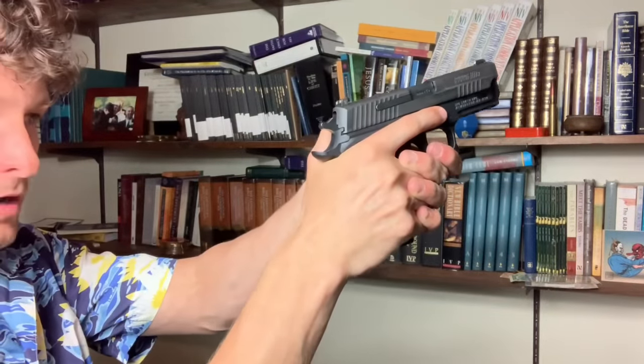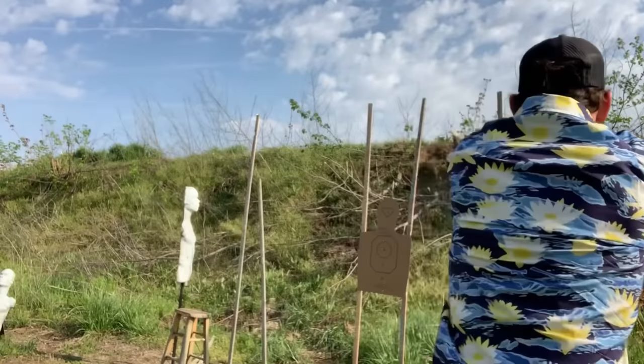When I appendix carry and go to make that draw, I like to have my thumb drape across the backside — that helps me align my finger with the slide and allows for a better grip as I come around to marriage position. The Legion doesn't have a very big beaver tail, so it's a lot easier to get a good master grip and come out of the holster. I'm actually a little bit faster with the Legion than with the Elite.